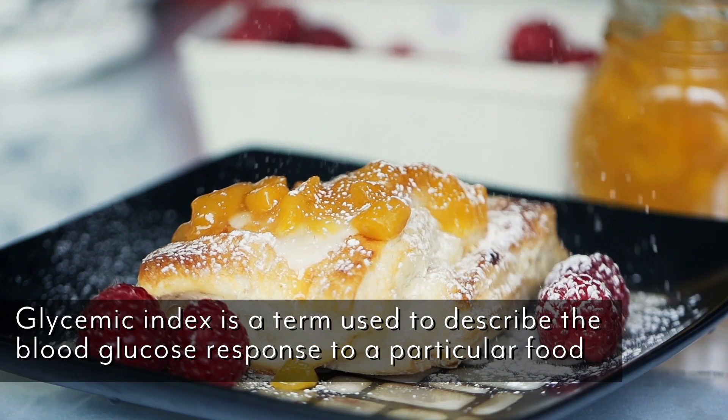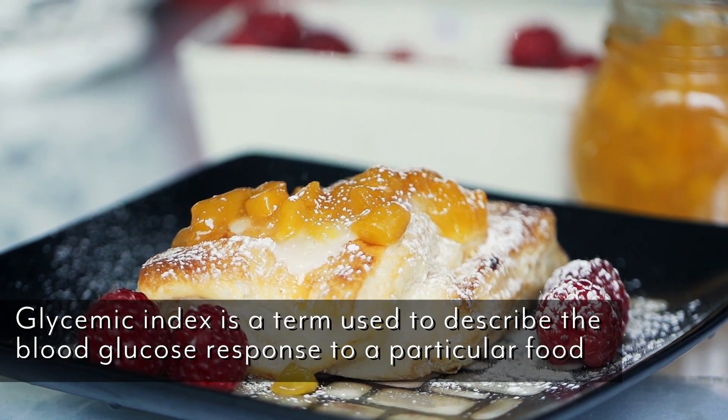First, let's talk about what the glycemic index is, because it's really important that you understand this video. The glycemic index is essentially just a measurement of how long it takes the actual sugar that you consume to hit the bloodstream in the form of glucose.